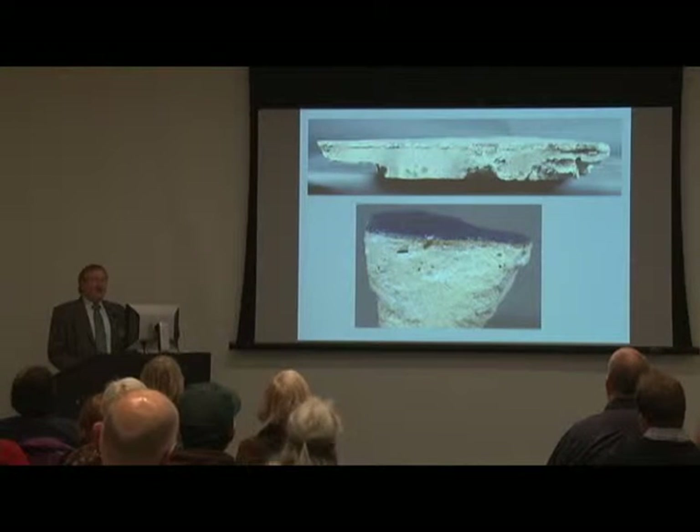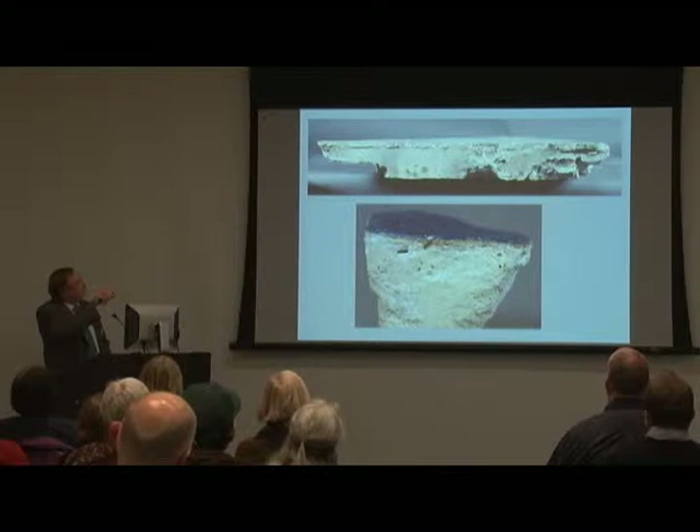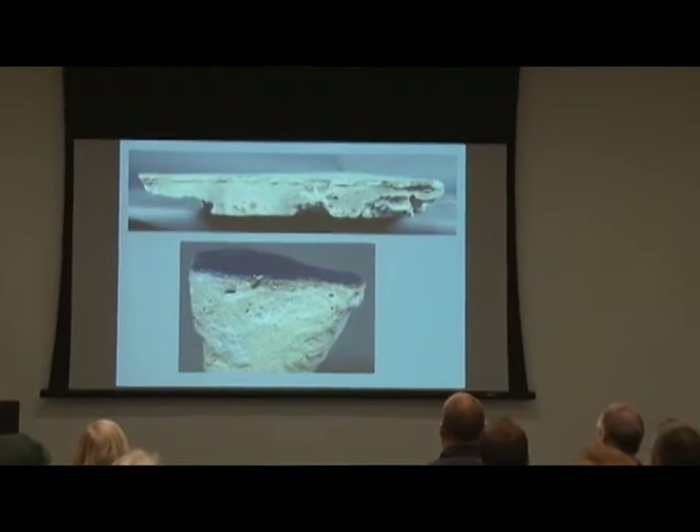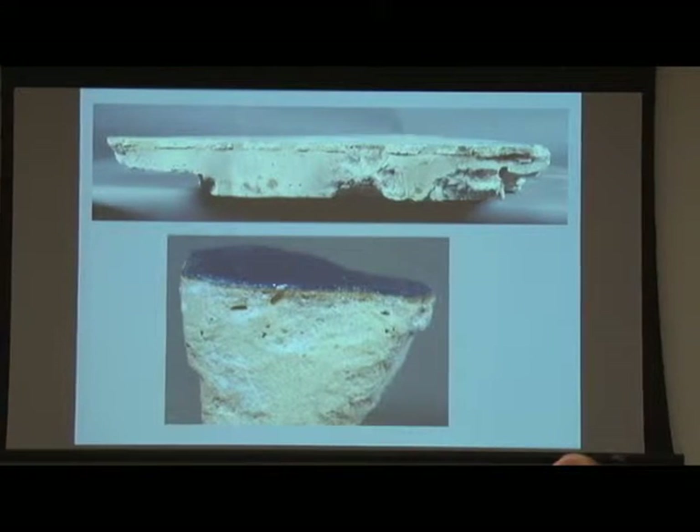This is a side view of it, again showing you the original depth right here. And this is all new plaster which has been added onto it to strengthen it. How it survived all those years without being strengthened, I don't know, but it did. And this is just to give you an idea of how thin that glazed surface really is — it is remarkably thin, but it is really quite strong.